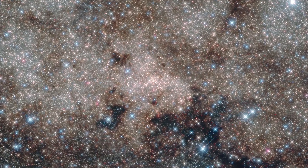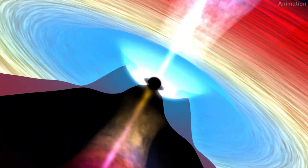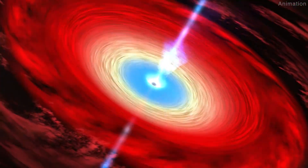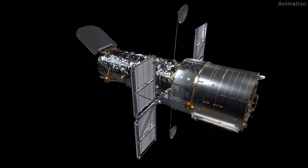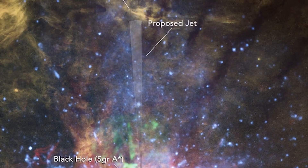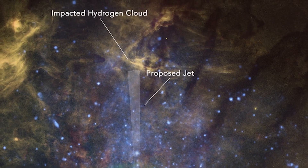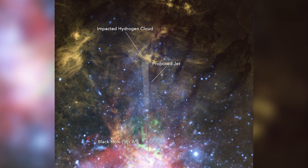Our Milky Way's central black hole has a leak. This supermassive black hole, over 4 million times more massive than our sun, looks like it still has the remnants of a blowtorch-like jet dating back several thousand years. NASA's Hubble Space Telescope hasn't photographed the phantom jet yet, but it has helped find circumstantial evidence that the jet is still pushing feebly into a huge hydrogen cloud.